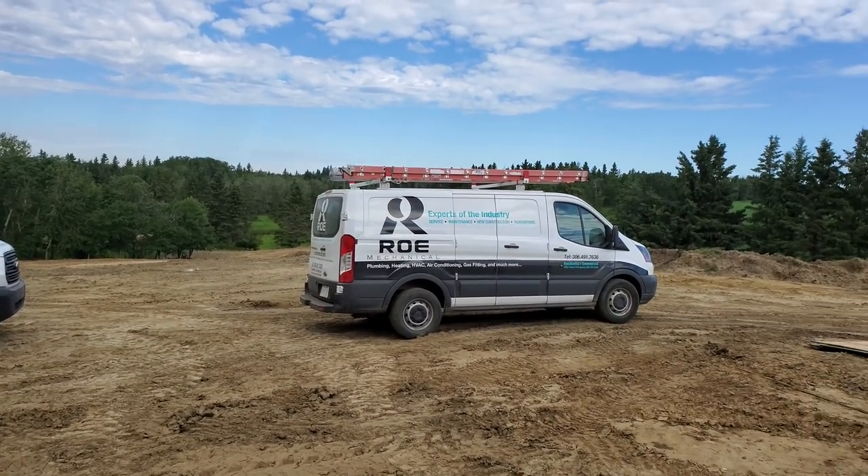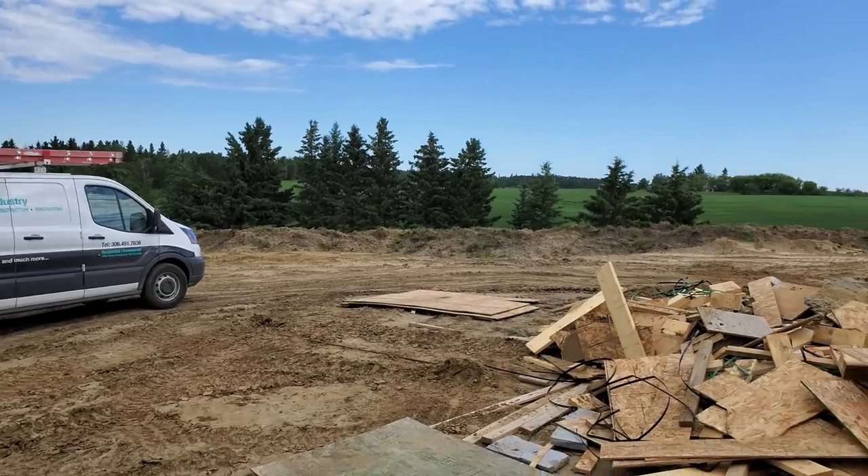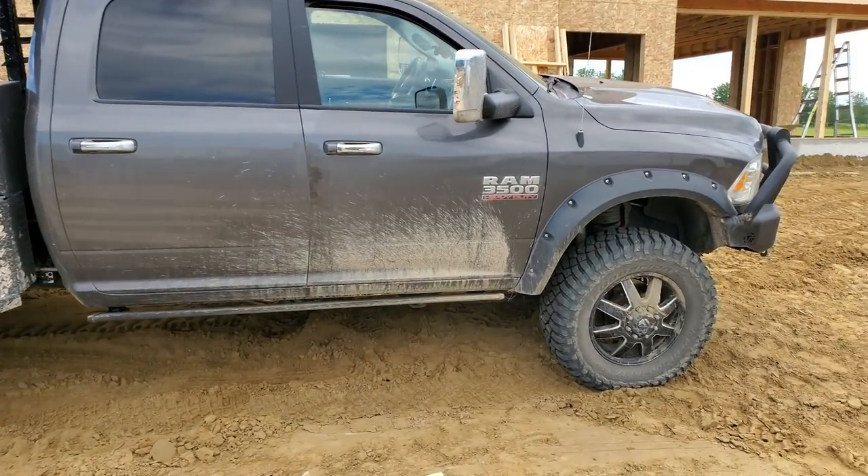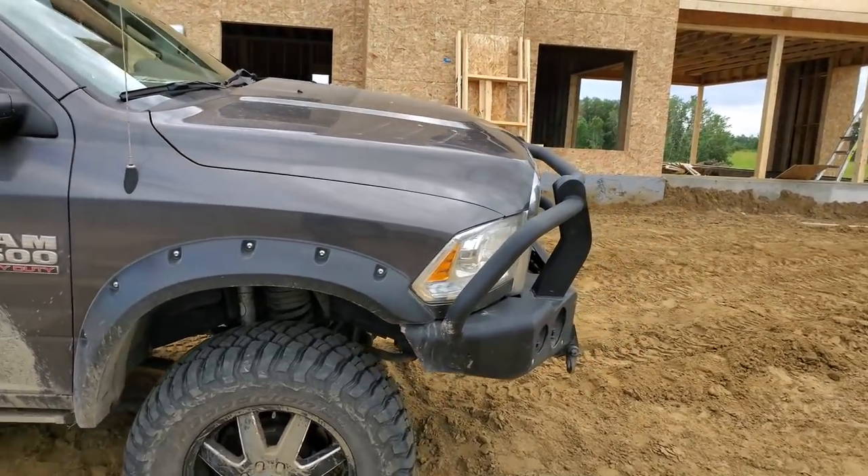Good morning guys, a lot's happening today. We start plumbing and electrical rough-in. We got Rowe Mechanical — you guys remember Connor Rowe?